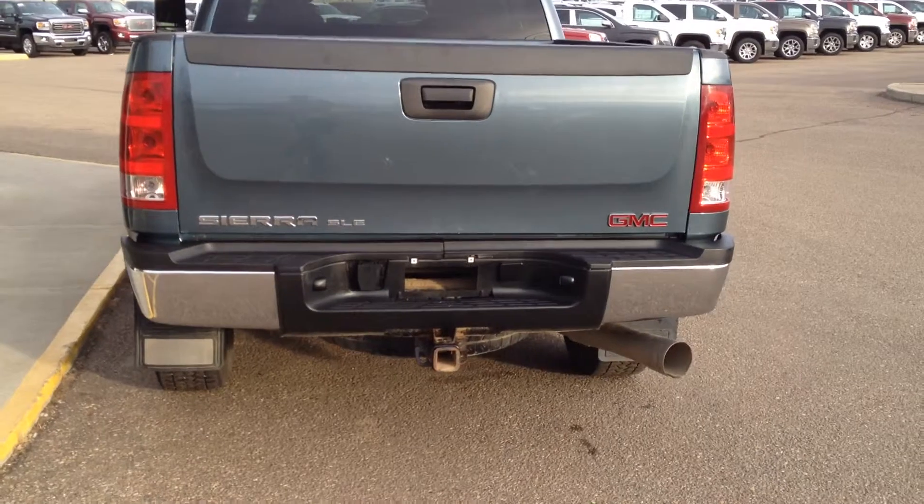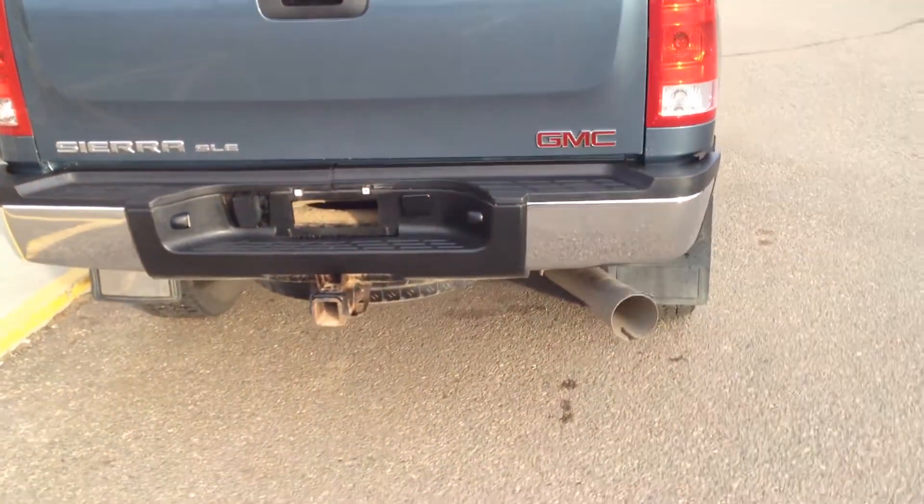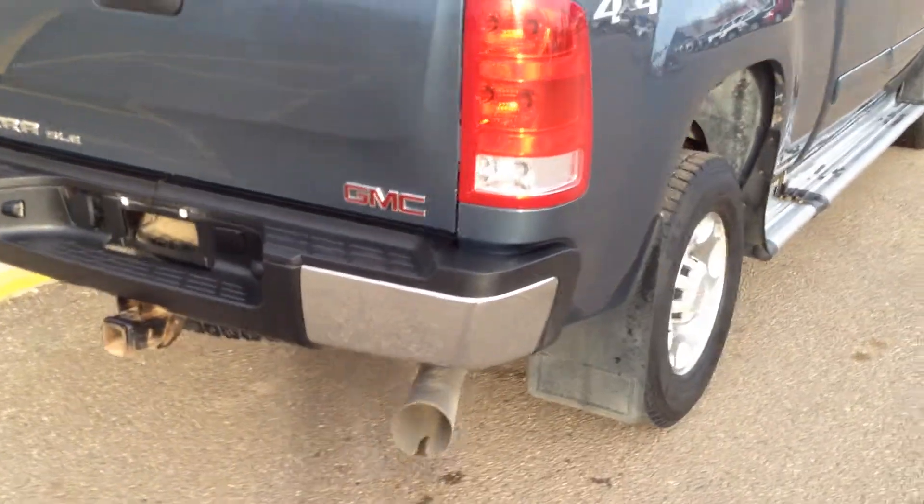Mud flaps as well as a chrome bumper in the back. Tow hitch ready to go. Full-size spare tire underneath.